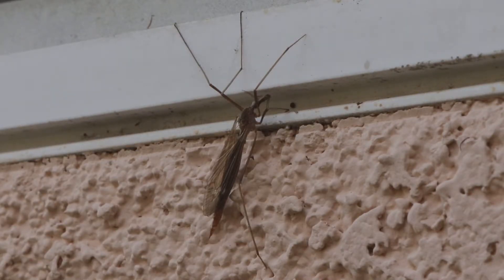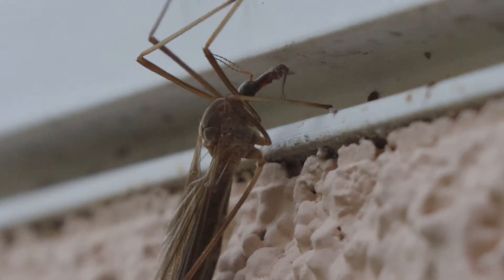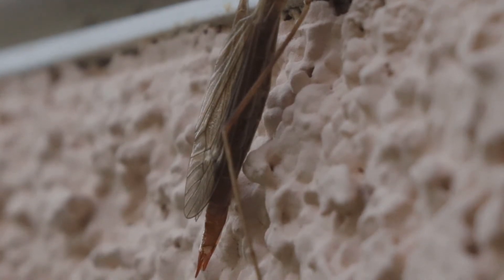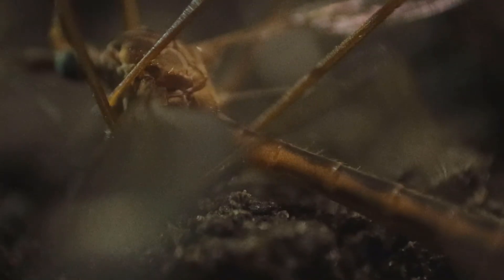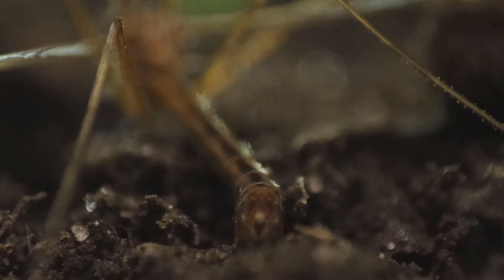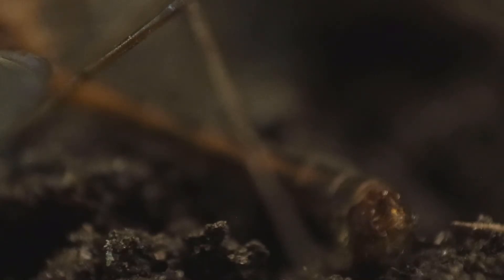Perhaps people fear it because of that pointy tip resembling a stinger at the end of its abdomen. Well, that's just an indicator that this crane fly is a female. Female crane flies have a pointy tip at the end of the abdomen so they can dig through the ground and lay eggs underneath the earth's surface. Males, on the other hand, have a round abdomen, and their abdomens are also significantly larger than females, which contributes to the crane fly's gigantic body size.